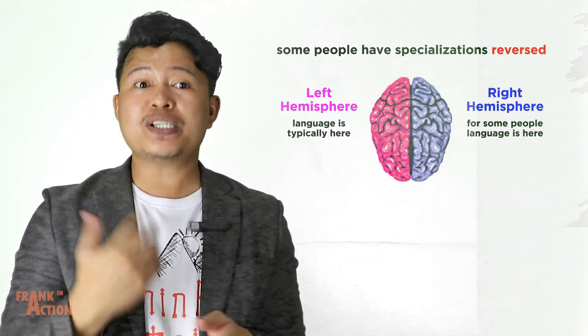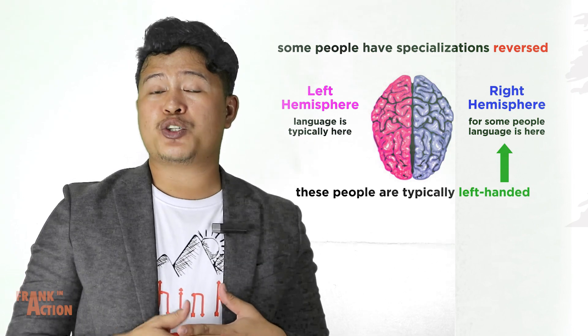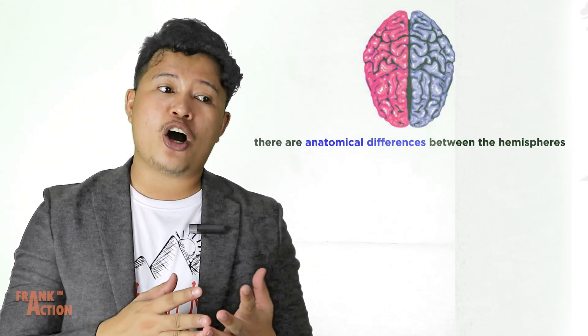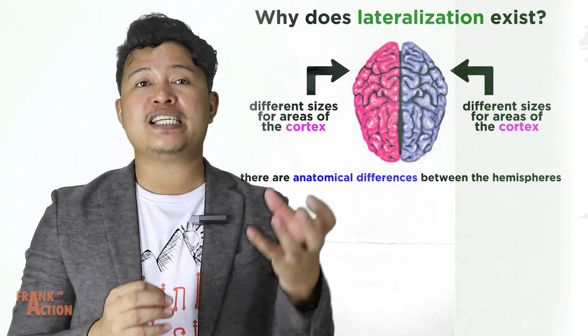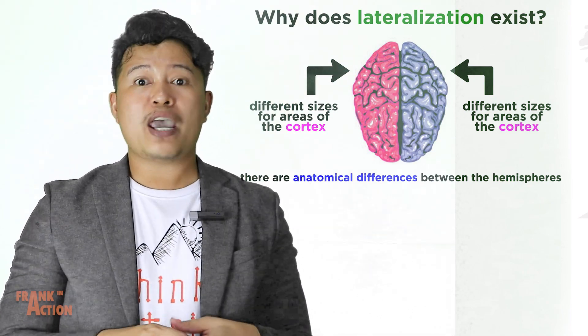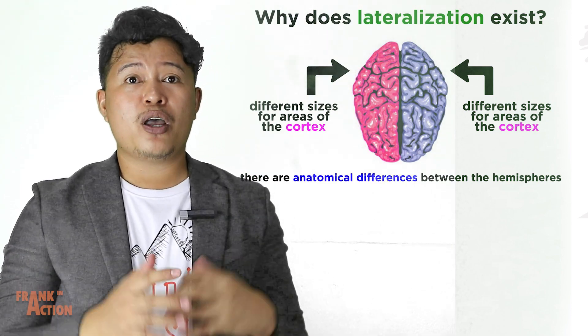Furthermore, some people have the specialization of the hemispheres reversed, so that language is on the right. Interestingly, these people are typically left-handed. As to why lateralization exists, some studies focus on anatomical differences between the hemispheres, such as differences in size between areas of the cortex in either hemisphere, which do indeed exist, but these have not been conclusive.